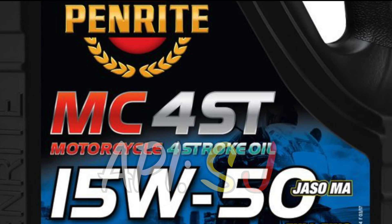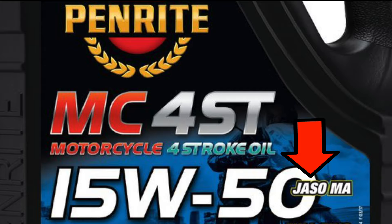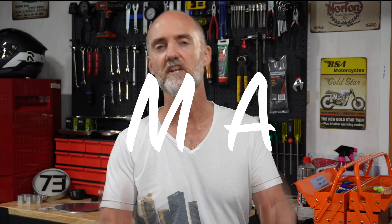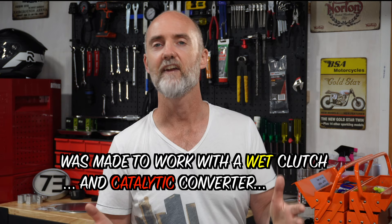And finally, there's JASO, and you'll see this acronym on oil everywhere. It stands for the Japanese Automobile Standards Organization, and it's often followed with the letters MA. The JASO rating was created to make it easy for us to quickly see whether the oil is made to work with a wet clutch. Our R9T is made with a dry clutch, so make sure you grab oil that has a JASO of MA2. MA2 is made for modern motorcycles, and that's what you need in your BMW R9T.